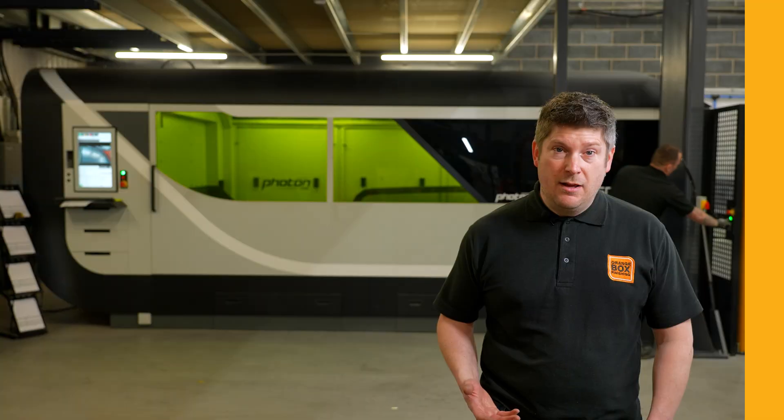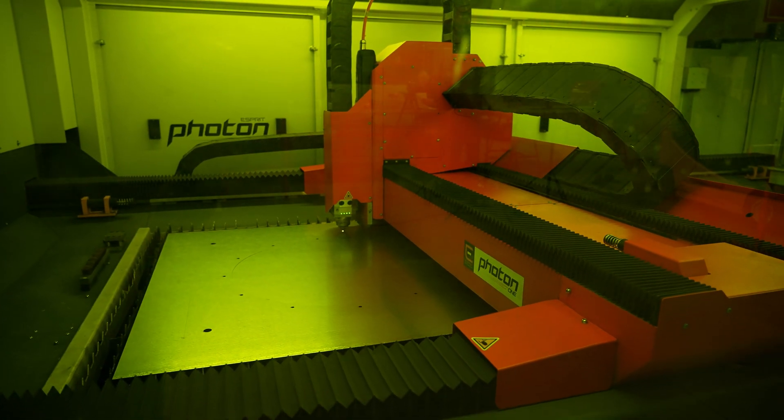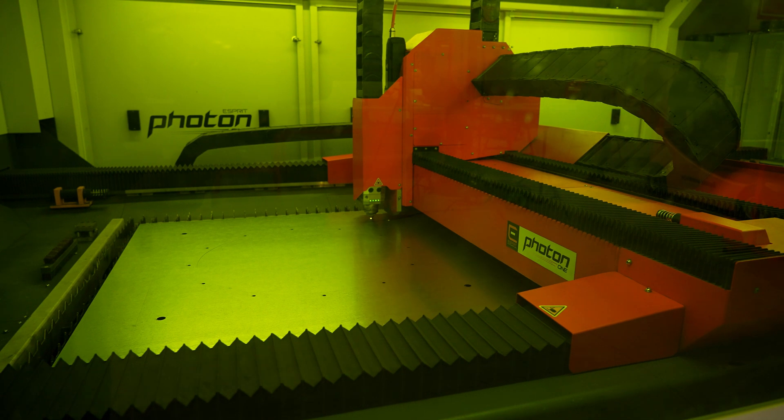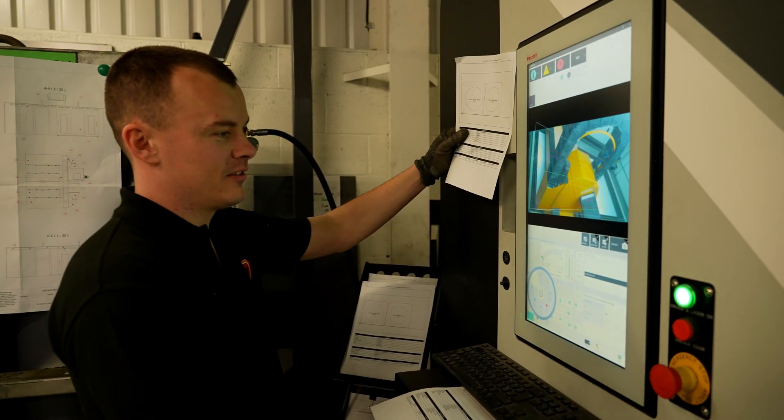Buying British is very important to us. We're a British manufacturer and the fact that we're supporting the UK economy and UK job market whilst investing in our equipment is absolutely important to us. The machine was up and running in less than a week, so overall really, really good.